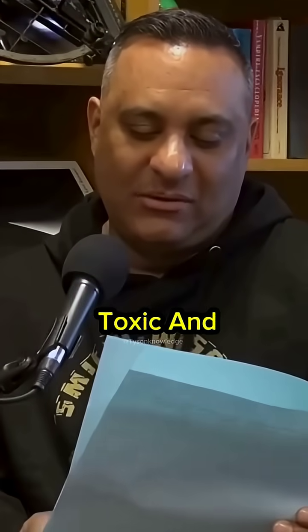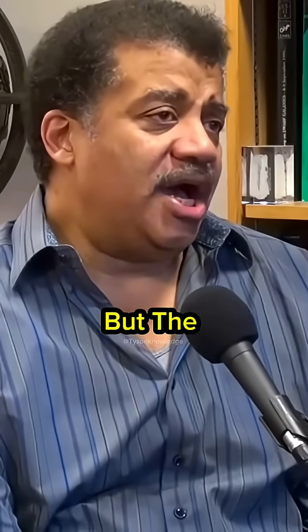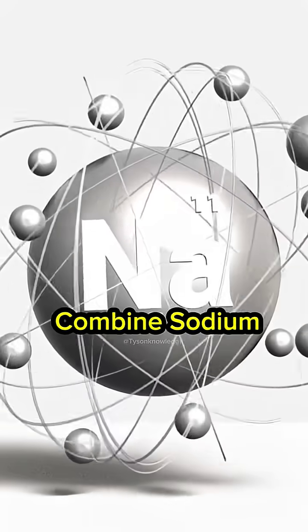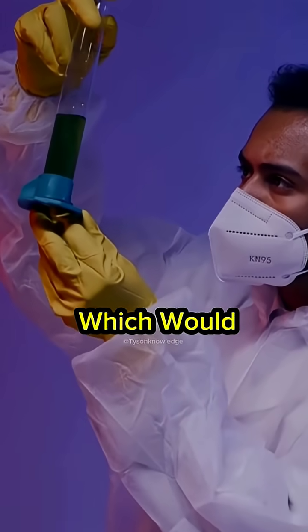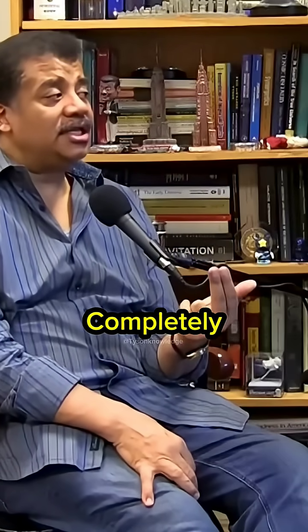Why do sodium and chloride, two extremely toxic and harmful chemicals, combine to form table salt? You might think that a thing's properties are somehow inherent in the thing, but the property is what manifests after you combine it with whatever else. Sodium is a lethal metal so soft you can cut it with a knife, and it reacts violently with water. Chlorine would poison you if you breathed it. Put them together and you get completely necessary table salt — necessary for life.